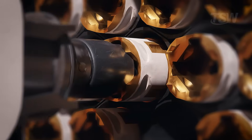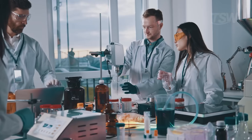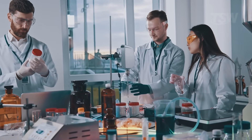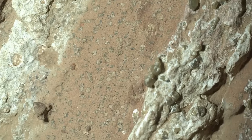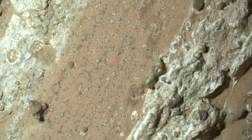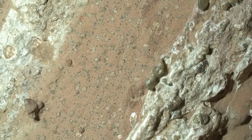And then there's the future sample return. Each sealed tube carries a piece of history. In Earth-based labs, we'll be able to use techniques that don't fit on a rover: high-resolution chromatography and mass spectrometry to decode organic molecules, nanoscale tomography to see the internal architecture of rocks, and isotopic analyses capable of distinguishing biological signatures from purely geochemical ones. This leap in precision could turn a promising hypothesis into a compelling conclusion.